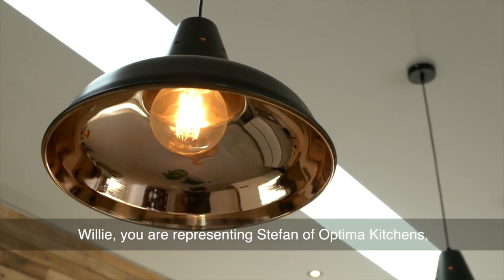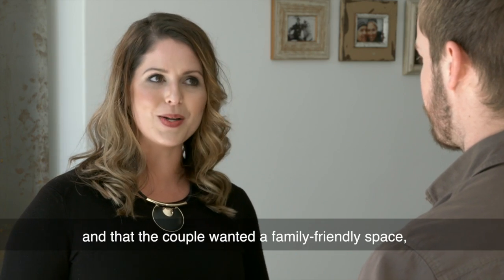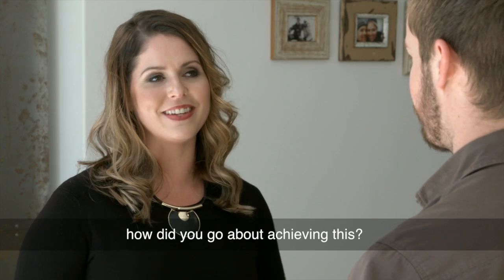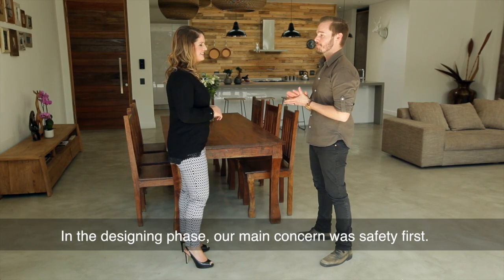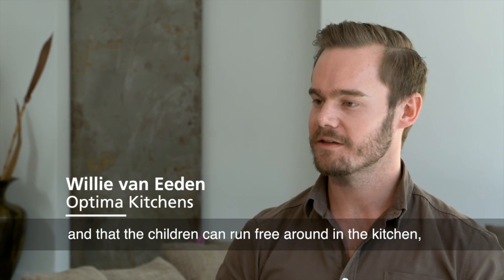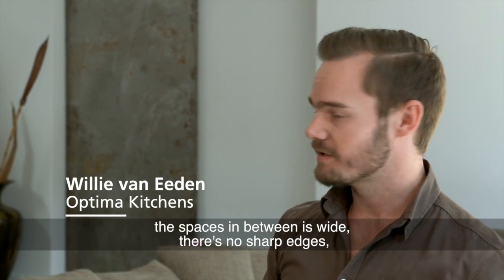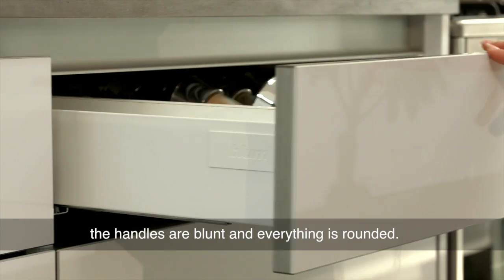Willy, you're representing Stefan of Optima Kitchens. I understand this was a new build and that the couple wanted a family-friendly space. How did you go about achieving this? In the designing phase our main concern was safety first. We had to make sure that the kitchen is safe and that the children can run free around in the kitchen. The spaces in between are wide, there are no sharp edges — the handles are blunt and everything is rounded.